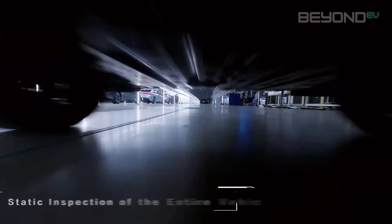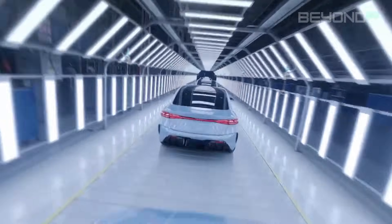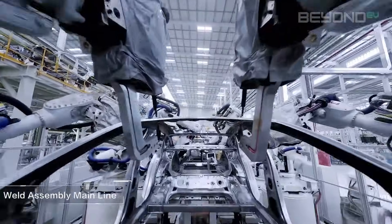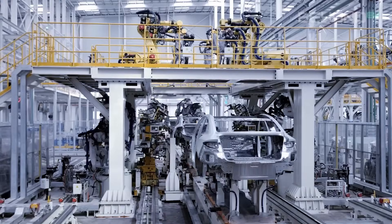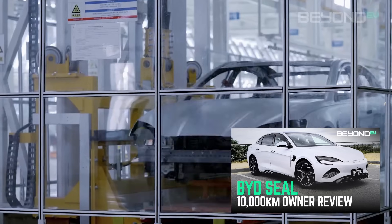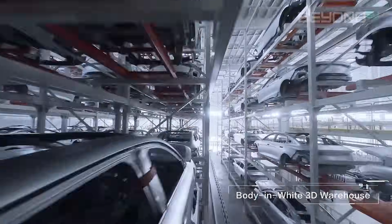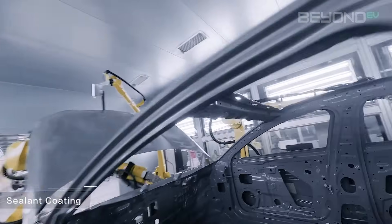One of the biggest challenges in EV design is finding space for the large battery pack without compromising interior room or cargo space — CTB elegantly solves this problem. By integrating battery cells into the floor structure, CTB-equipped vehicles can have more interior space compared to traditional EVs of the same exterior size. In the BYD Seal, for example, interior space is comparable to cars in a class above its size category. This also allows for sleeker, more aerodynamic exteriors without sacrificing interior space, further contributing to efficiency and range.